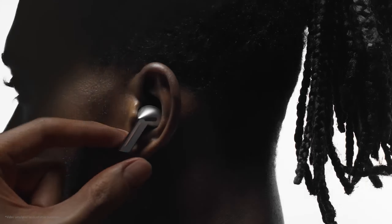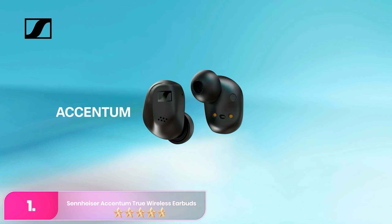Battery life is solid, offering up to 8 hours of playback on a single charge, plus an extra 20 hours from the charging case. An IPX7 rating for water resistance also makes them suitable for intense workouts or rainy commutes. Overall, the Galaxy Buds 3 Pro combines excellent sound, advanced noise cancellation and durability, making them an excellent choice for high-quality wireless listening.